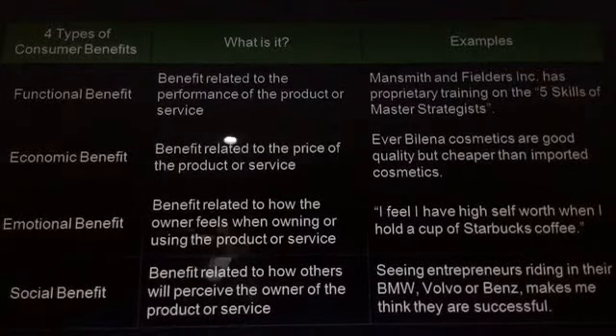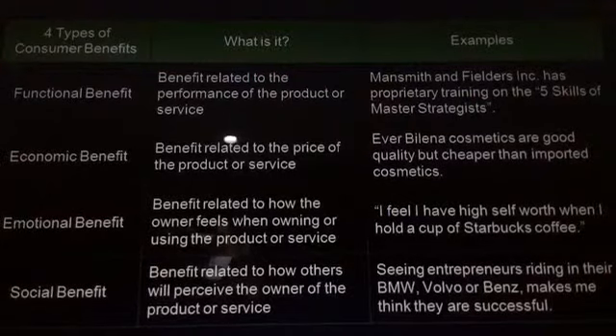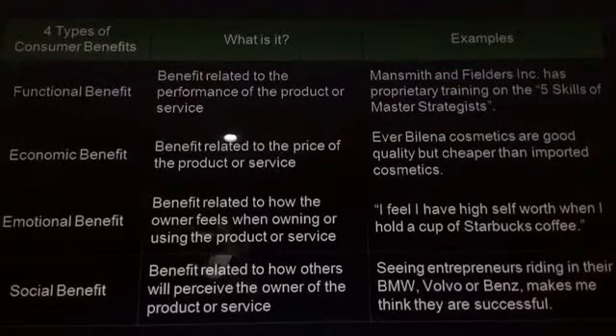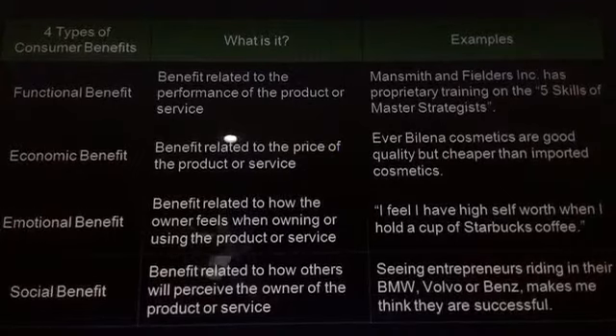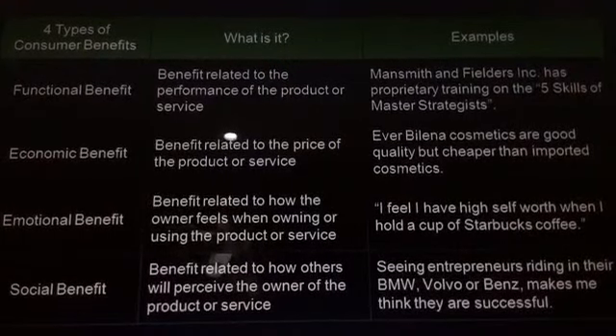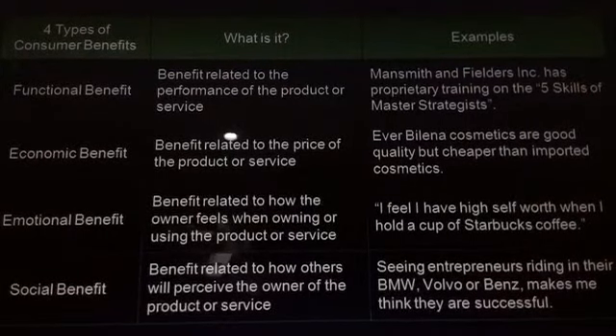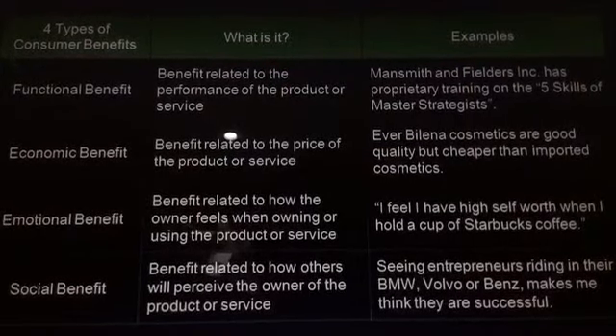And the last one is the social benefit, which is the benefit related to how others will perceive the owner of the product or service. For example, seeing entrepreneurs riding in their BMW, Volvo, or Benz makes me think they are successful.